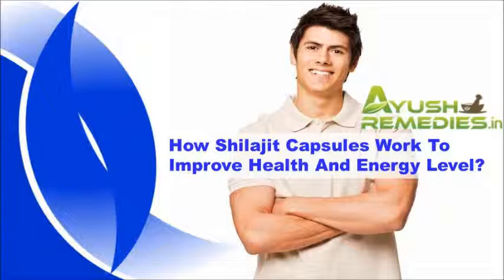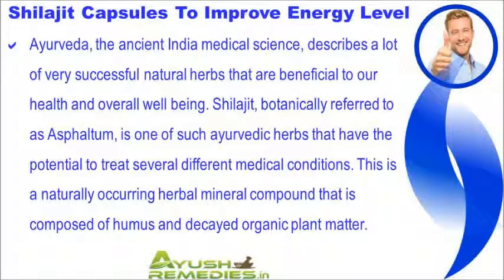In this video we are going to discuss how Shilajit capsules work to improve health and energy levels. Ayurveda, the ancient Indian medical science, describes many successful natural herbs beneficial to our health and overall well-being. Shilajit, botanically referred to as Asphaltum, is one such Ayurvedic herb that has the potential to treat several different medical conditions. It is a naturally occurring herbal mineral compound composed of humus and decayed organic plant matter.